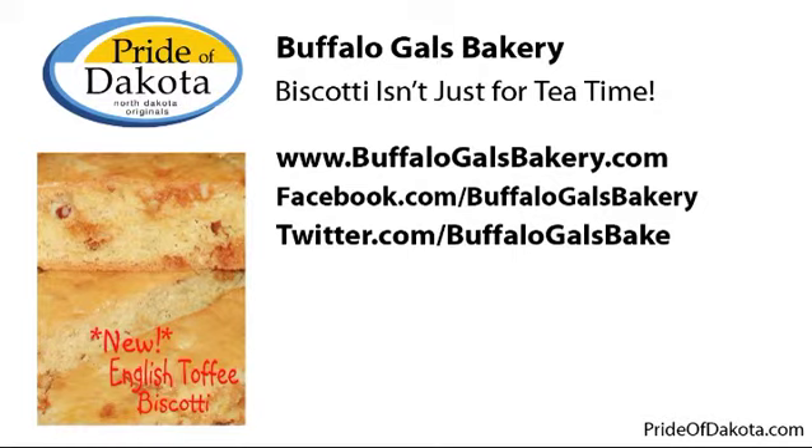Buffalo Gals Bakery & Country Store was formed by Katie Cashin in 2010 in Regan, North Dakota. Buffalo Gals is a specialty bakery featuring biscotti and cookies. Joining us is owner Katie Cashin. Thanks for having me, Scott.